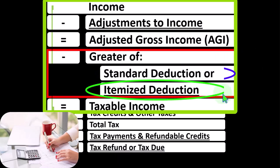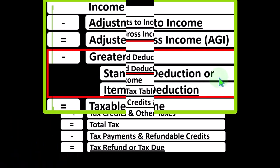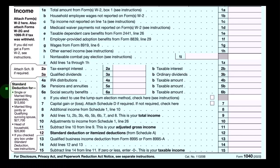However, when looking at the itemized deductions, they typically do need to accumulate higher than the standard deduction before they become a benefit to the taxpayer.